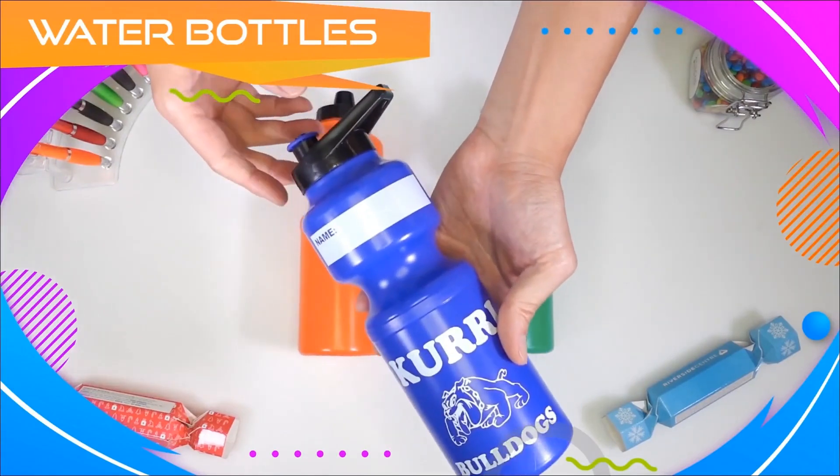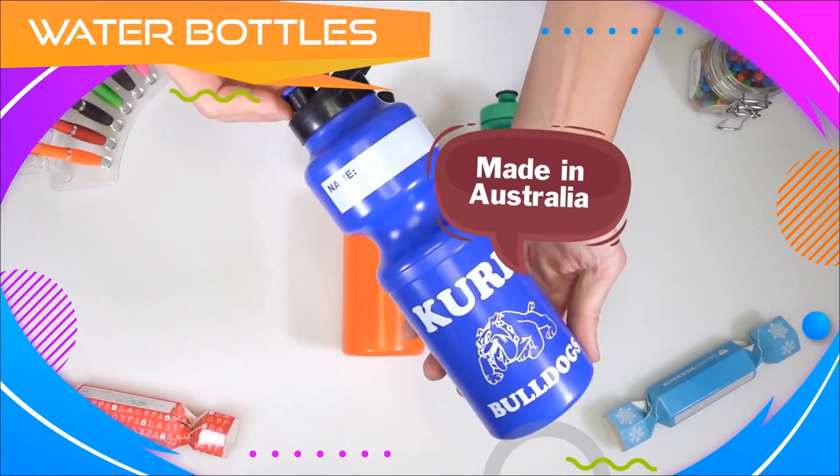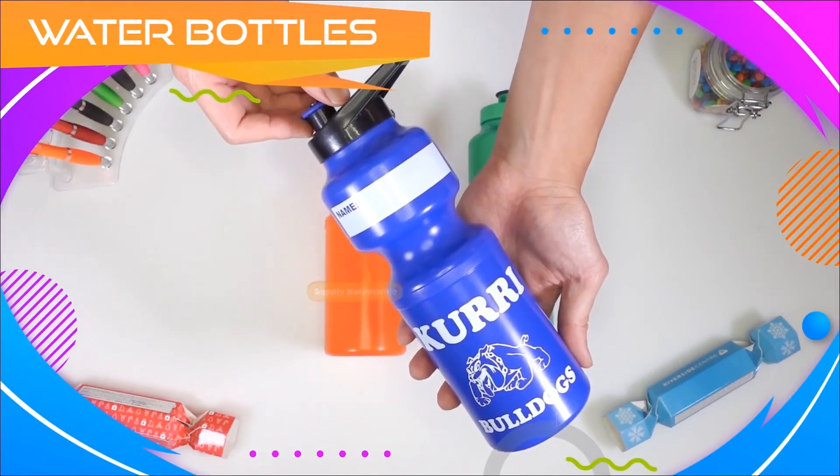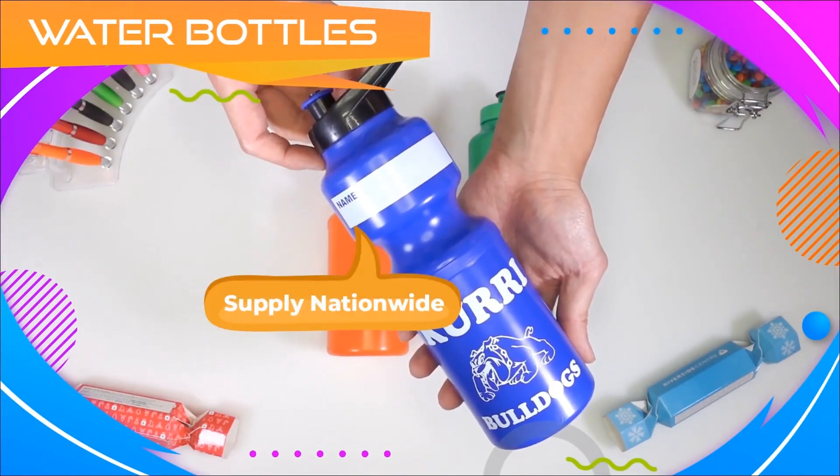Our range of water bottles are made right here in Australia. We supply and deliver to corporates nationwide around the country.